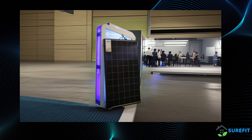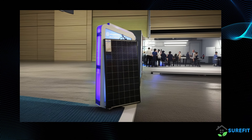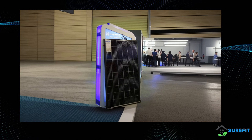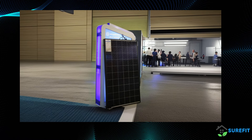We are excited to introduce one of our most groundbreaking products: the PVT hybrid panel. This innovative technology combines photovoltaic and thermal capabilities, offering superior performance and efficiency. Here is the future of solar energy with Solympex.